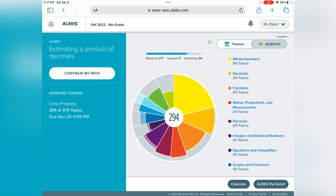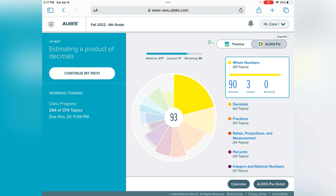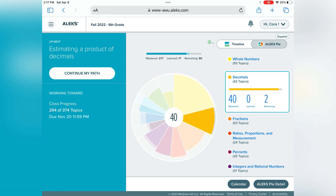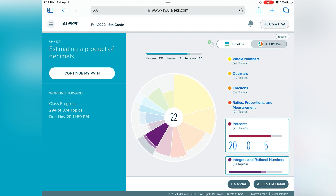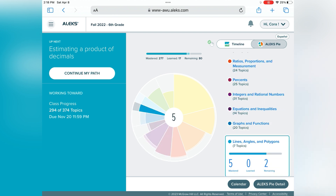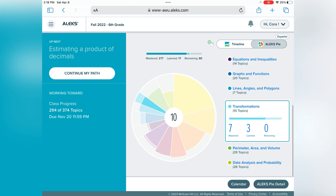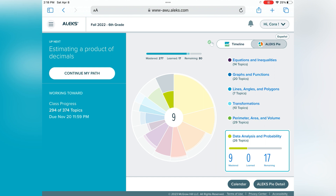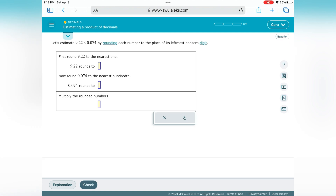This is the front page of ALEKS Math. You have your pie chart, and then topics include whole numbers, decimals, fractions, ratio and proportions and measurement, percents, integers and rational numbers, equations and inequalities, graphs and functions, line angles and polygons, transformations, perimeter, area and volume, and data analysis and probability. These are all the topics that are going to be covered, some more than others.